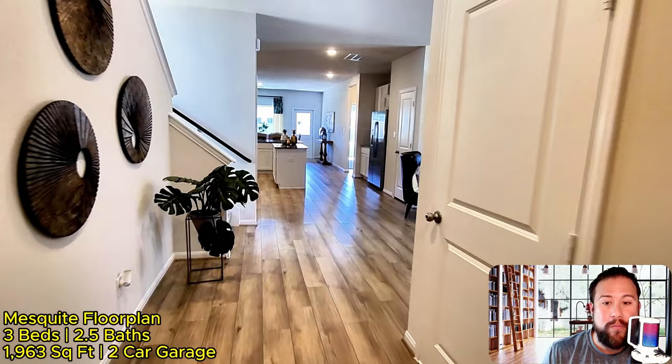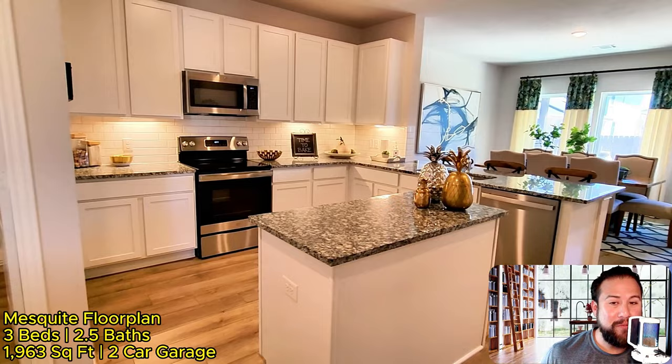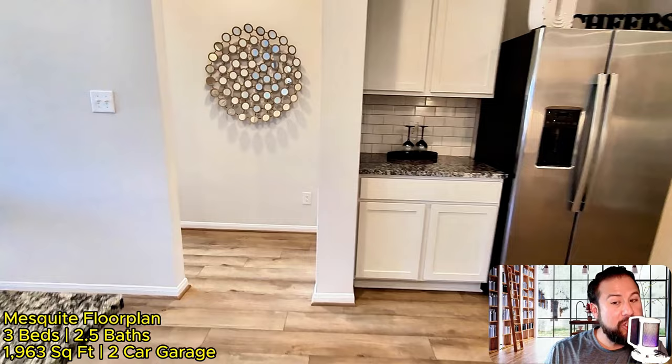What makes this neighborhood so special is that they have homes starting from the $260s. Now, the home we're looking at here is a model home, so it's definitely not at that price — model homes are usually the most expensive ones. This one is called the Mesquite floor plan and it has three beds, two and a half baths, a little over 1,900 square feet, and a two-car garage.